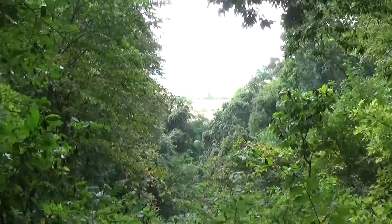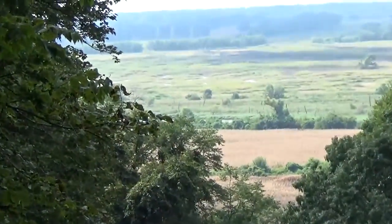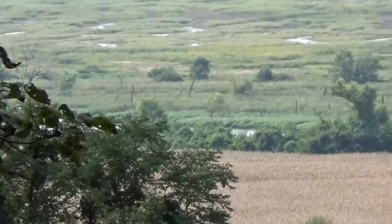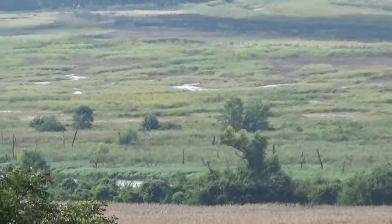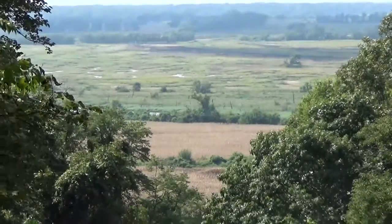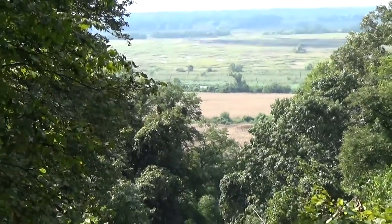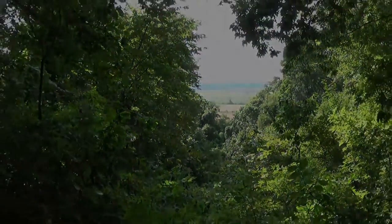I don't know why that's so bright. I'm not sure if you can see that, but there's the Missouri River and then there's kind of swampland, wetland surrounding it. But yeah, that's about it. Well my friends, that's the real quick Missouri River Overlook Trail here at Van Meter State Park.